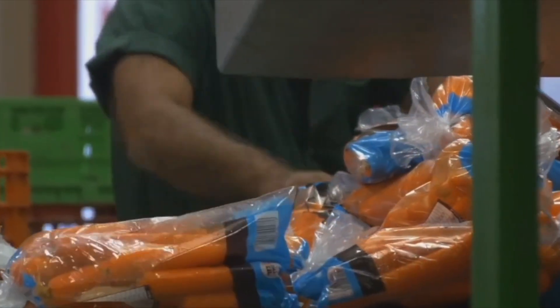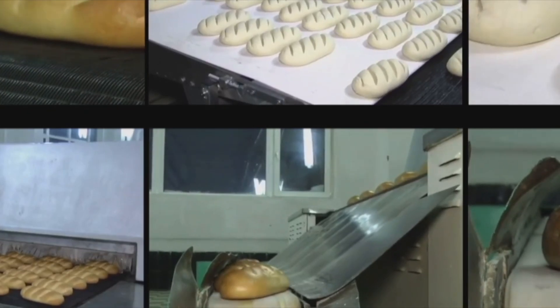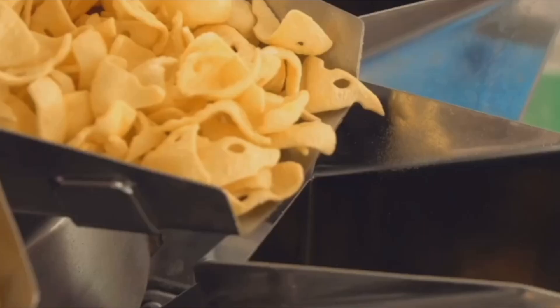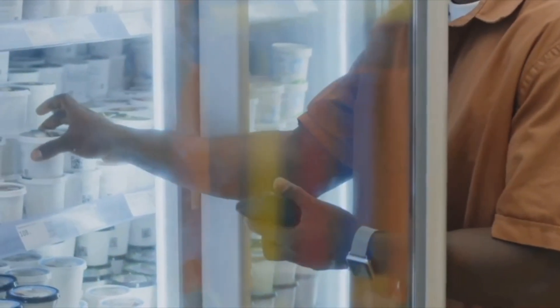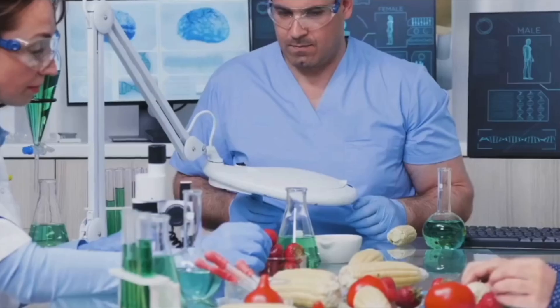What's changed is the scale and technology we use today. There are three main levels of food processing. First, primary processing — straightforward stuff like washing carrots, grinding wheat into flour, or pasteurizing milk. Next, secondary processing, where ingredients become familiar foods like bread, pasta, or canned beans. And finally, tertiary processing — the convenience champions: ready meals, instant soups, and snack bars designed to save time.